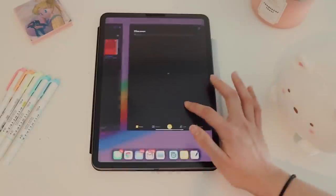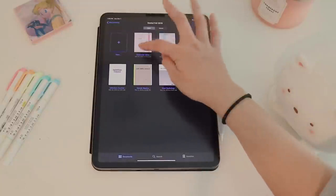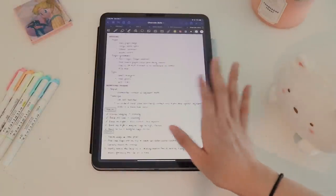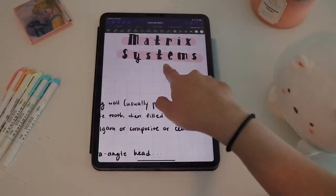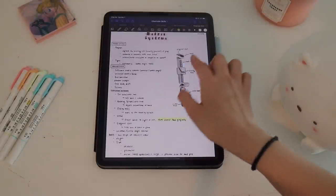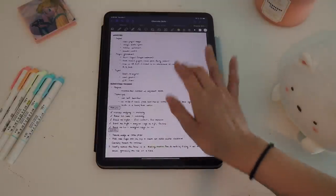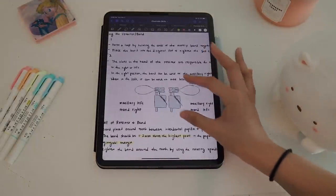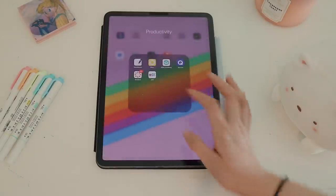I use the Over app to make titles and headers for my notes. Sometimes I'll write the title myself if I'm lazy, but other times I use Over to create a nice font for the header. Like here I made a font from Over to use as a header so things look neat. My notes last semester looked a lot nicer — I even drew designs — but yeah, this works too.